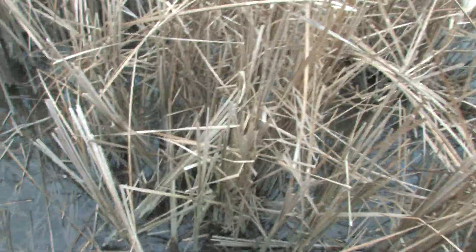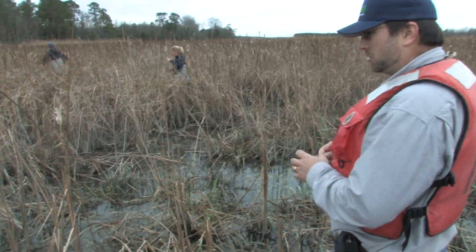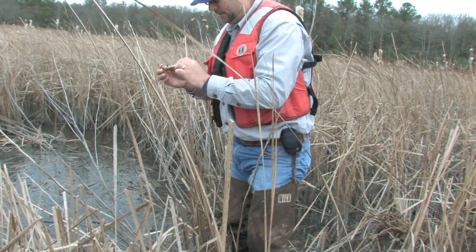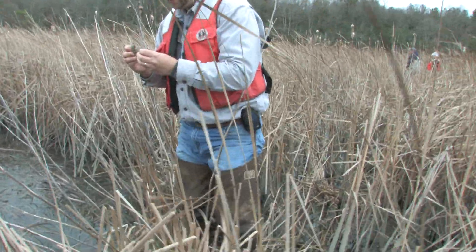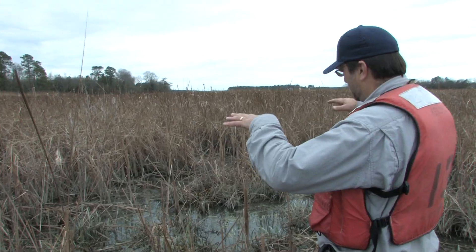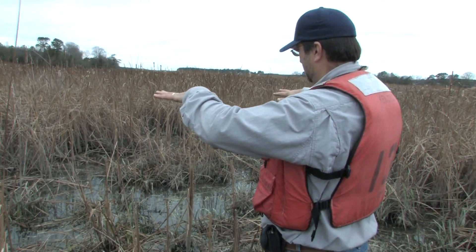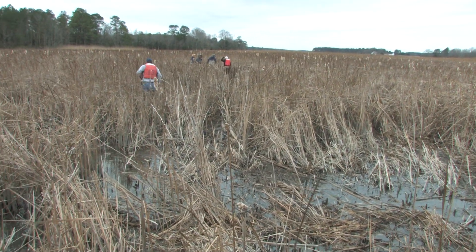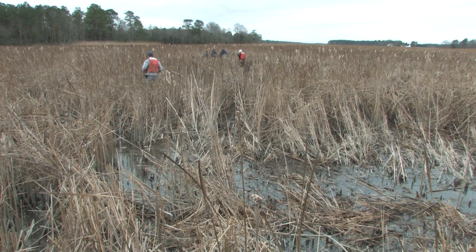Soon, the extent of Nutria damage to the marsh is overwhelmingly clear. The guys have found a spot that's the beginnings of a Nutria eat-out. As they destroy the plants in the middle of the opening, they'll start working on the fringes, and it'll get larger and larger. Over time, this area will erode and the remaining marsh will actually sink. If we do nothing, this area would continue to get bigger and more intensively damaged.